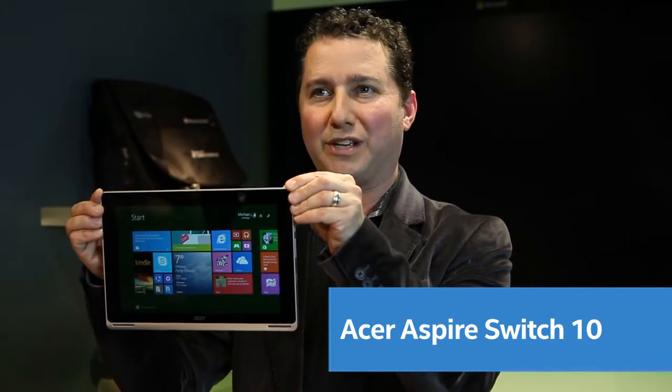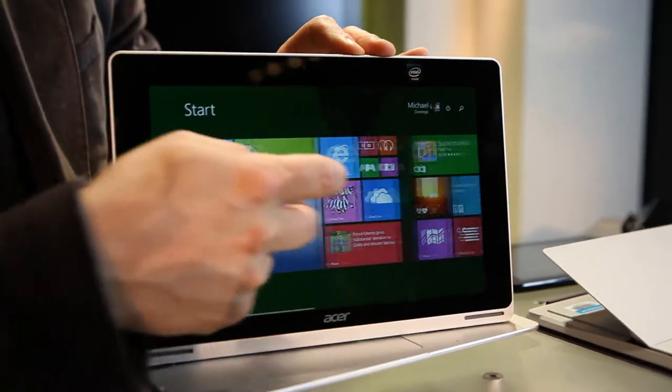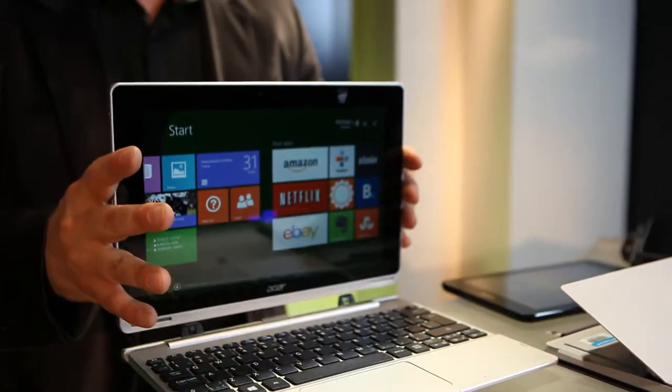Next up, if you're buying for that social butterfly, this is the Acer Aspire Switch — a 10.1-inch Windows tablet with a front-facing camera for taking selfies. It's great for social media, posting on Instagram, Twitter, and Facebook. And like the ASUS, if you need to get work done, it also has a keyboard you can use with the trackpad.